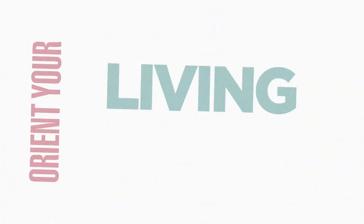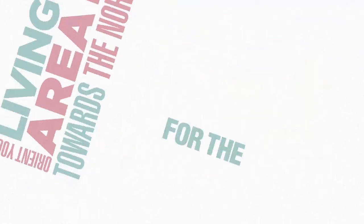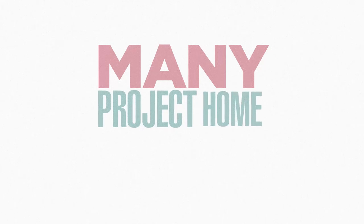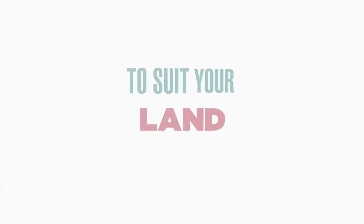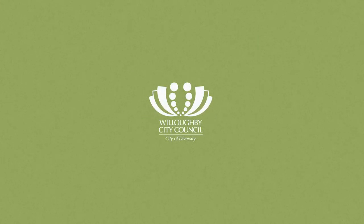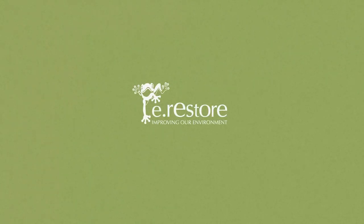Orient your living areas towards the north for the greatest amount of sun during winter. Many project home companies will flip a design to suit your land at no extra cost. For even more information, visit yourhome.gov.au for detailed tips on sustainable home design.